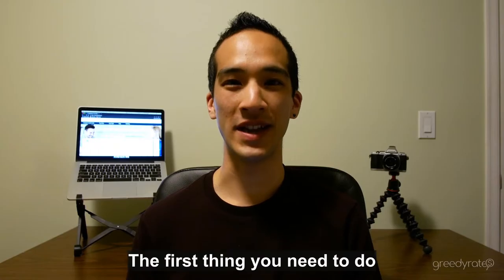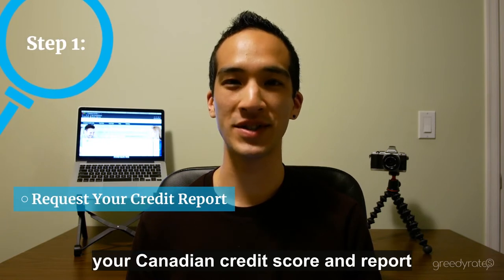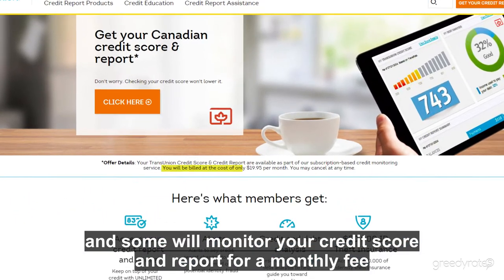The first thing you need to do is to get an idea of where your credit worthiness stands by checking out your Canadian credit score and report. Some companies provide these for free, and some will monitor your credit score and report for a monthly fee.